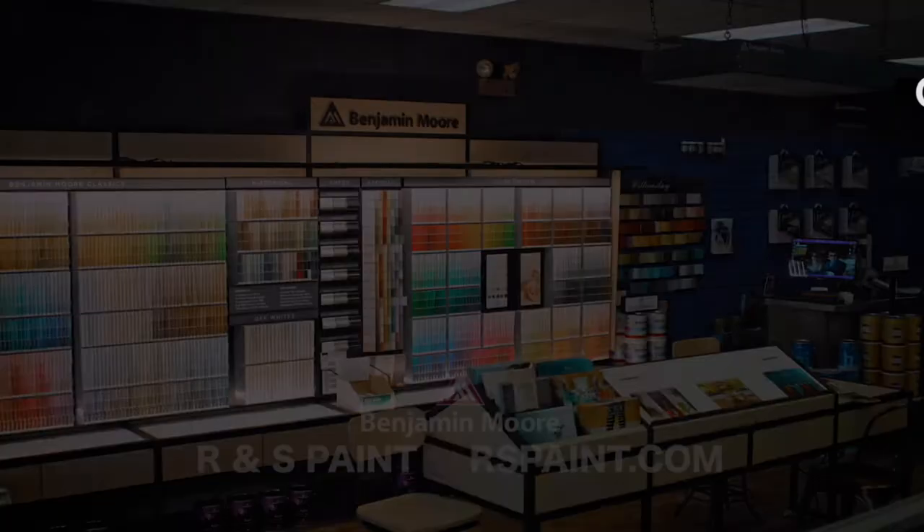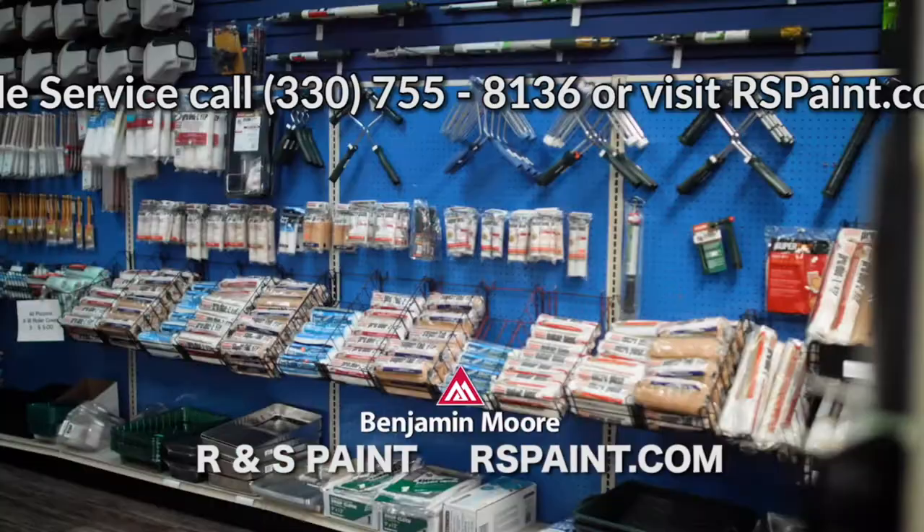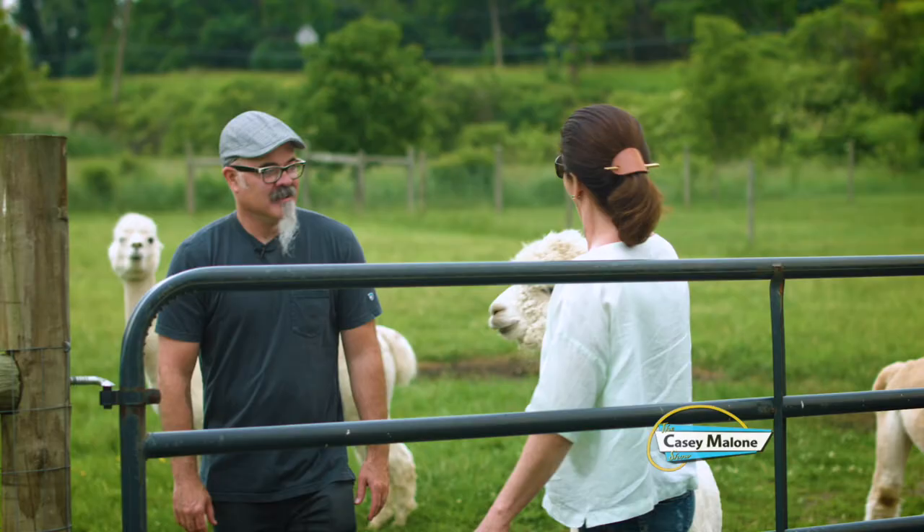It's time to update your color and style. RNS Paint will assist you with your choice of over 3,400 Benjamin Moore colors — vibrant, durable, and easy to apply. Be current, be stylish — shop RNS Paint.